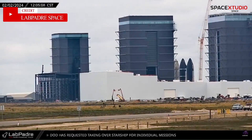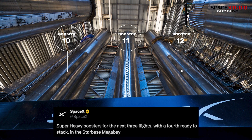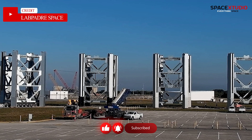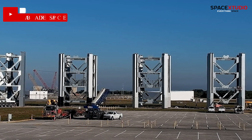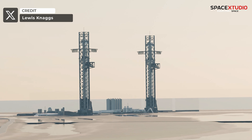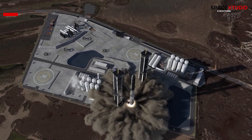SpaceX confirms that boosters 10, 11, and 12 are flight-ready for the upcoming Starship flights. Additionally, four Starship Tower segments destined for the second Starship launch tower at Starbase are currently staged at Turning Basin of Kennedy Space Center, awaiting transportation to the port of Brownsville. SpaceX's swift action underscores their commitment to erecting Starship Tower 2 at Starbase, crucial for rapid testing of the Starship.